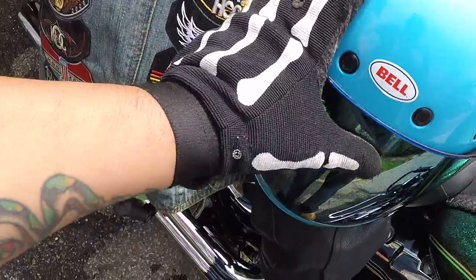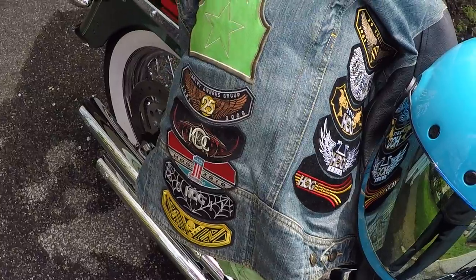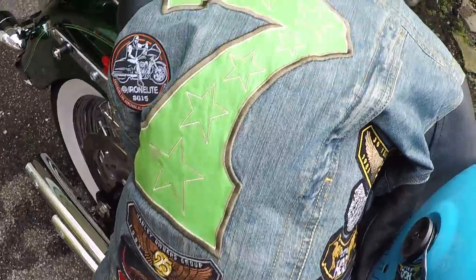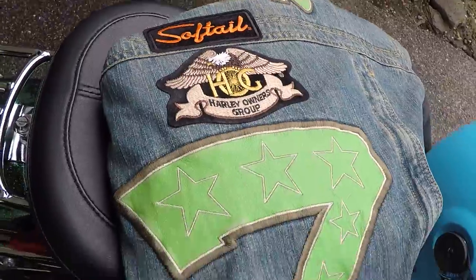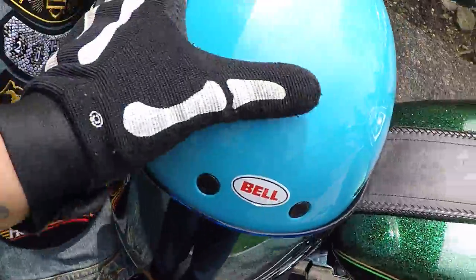I got the new patches in this week — the 2017 HOG patch — so that makes 10 patches for me. I'm 10 years in the game. I also picked up this Soft Tail patch for my bike.